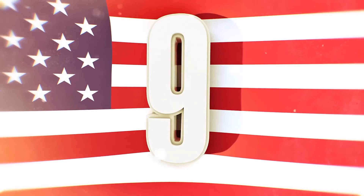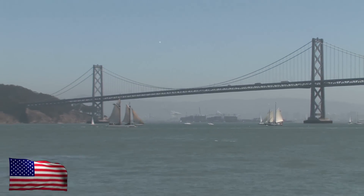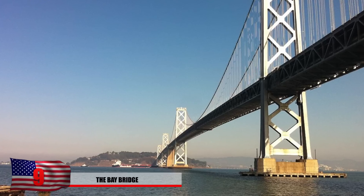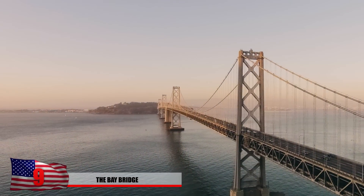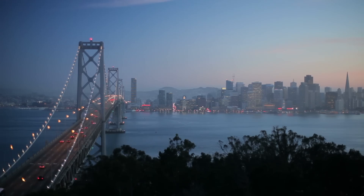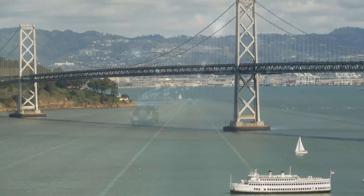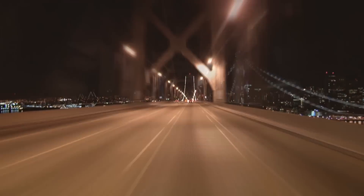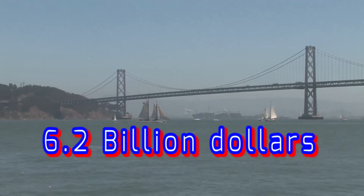Number 9: The Bay Bridge. Considered to be the most expensive bridge ever built, located in San Francisco Bay, this connects the city of Oakland to the city of San Francisco. It also connects to Treasure Island, helping it span 4 miles long. It's 525 feet high, allowing large vessels to float underneath. Construction started in 2002 and ended in 2012. The design keeps in mind that San Francisco is home to quite a few earthquakes. The total cost for this project was about $6.2 billion.